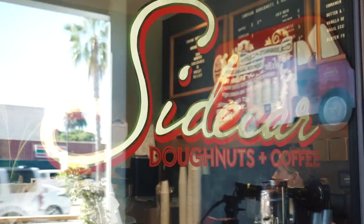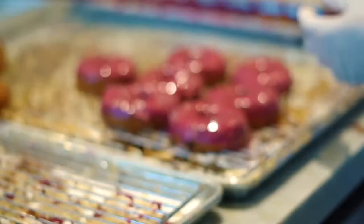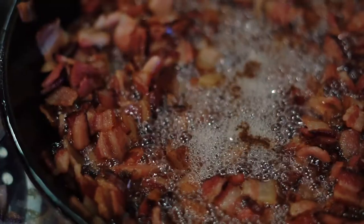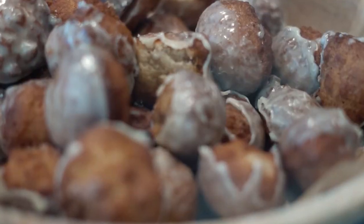Where do Angelenos go when they want to trade their usual boozy brunch ritual for a quick morning pick-me-up that's a little on the sweeter side? It's no question that they head to Sidecar Donuts for the best handcrafted donuts in town. Known for their inventive seasonal flavors, Sidecar is also notorious for its carefully sourced ingredients and every donut's unique artistic design. Sidecar is committed to making the world's freshest donut, and I cannot wait to take a bite out of one of these.